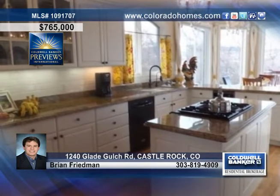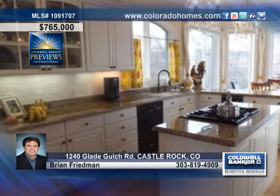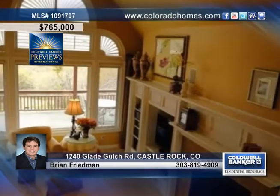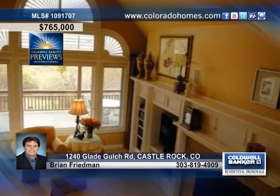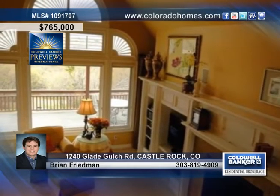The upgraded kitchen boasts slab granite, high-end cabinetry and a sun-drenched eating area overlooking breathtaking views. The family room treats you to a cozy fireplace to keep you warm during the cold months, a fabulous built-in entertainment center and wall-up windows looking out on the deck.